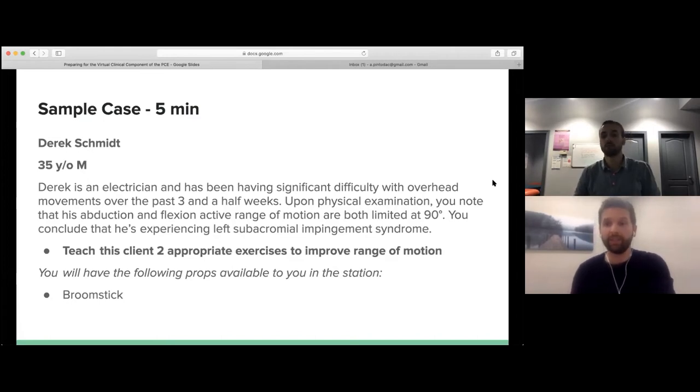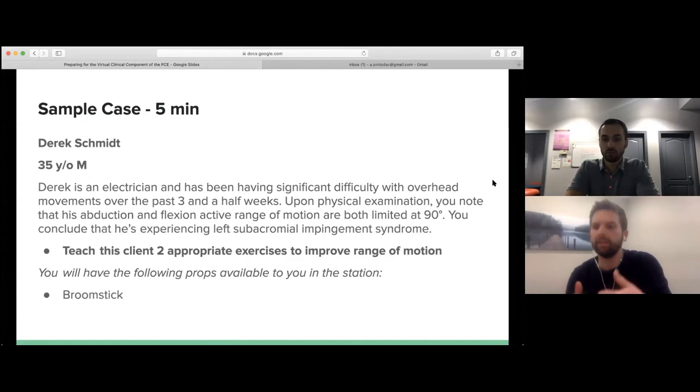We have seen cases where patients are easily distracted and try to change the topic, requiring you to redirect them — that's a deliberate piece to see if you can keep the task on hand. But otherwise, patients in those stations are very straightforward with yeses and nos. If prompted to ask a question, they will — provided you give them the opportunity. They're not as dynamic as a real-life engagement, but they are standardized so that the reactions are exactly the same for every candidate.